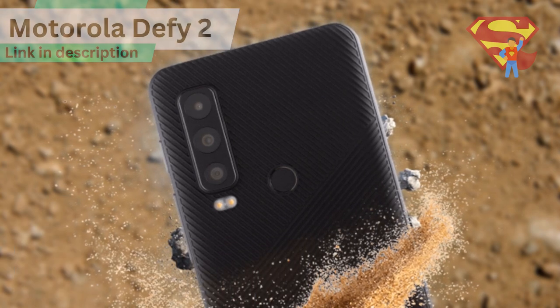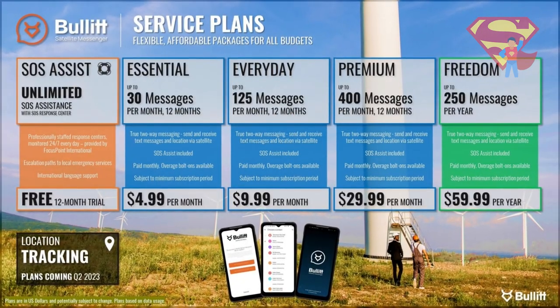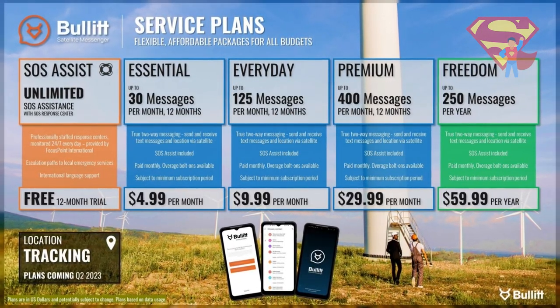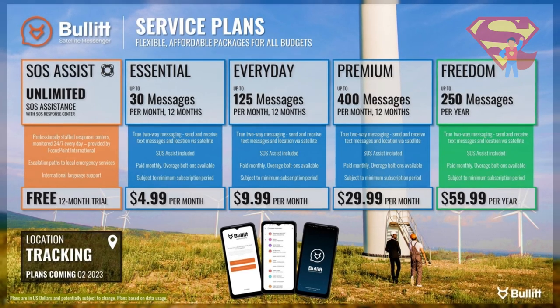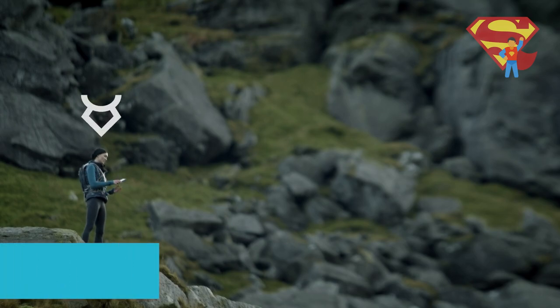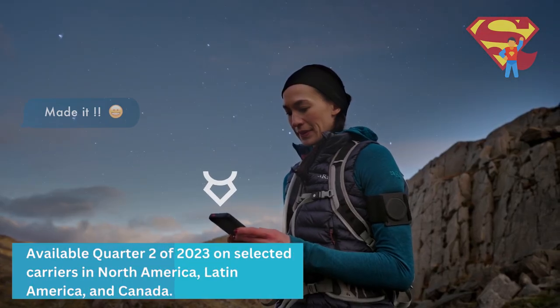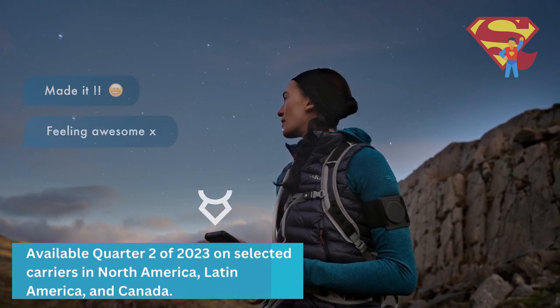The price is reportedly going to be $600, which is supposed to include 12 free months of the SOS assist service. The Motorola Defy 2 will be available starting in the second quarter of 2023 on selected carriers in North America, Latin America, and Canada.